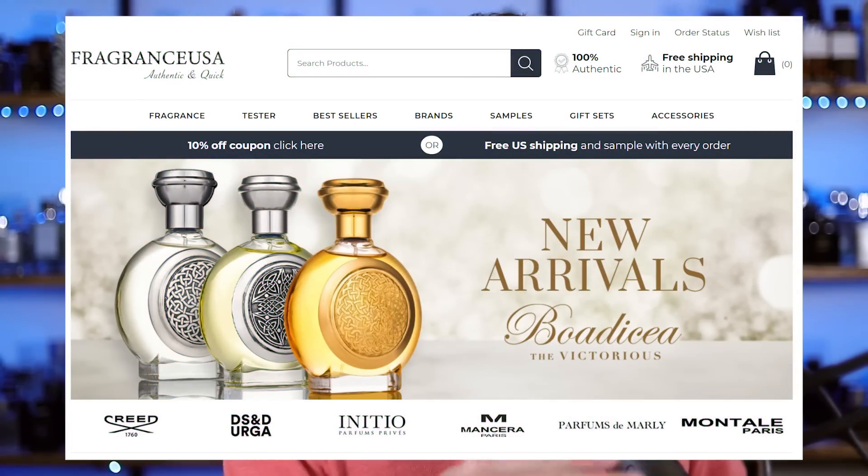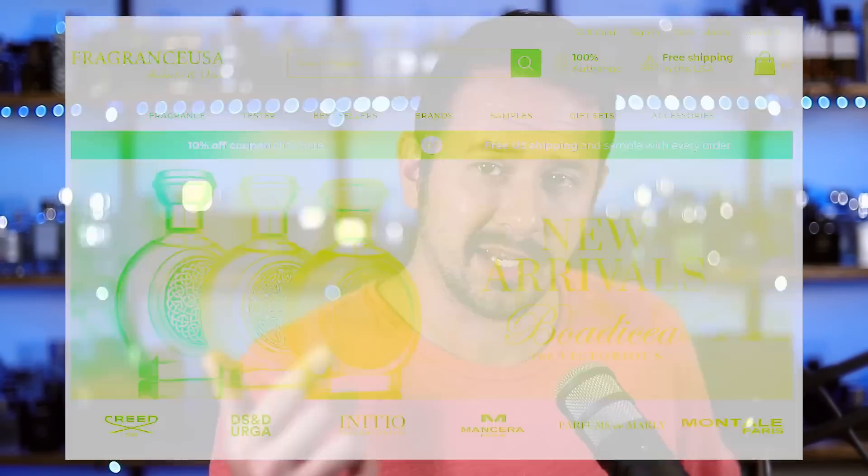Today's video is sponsored by FragranceUSA.com. I have a link in the description to their website. They're a great discounter of niche and designer fragrances. If you use the code PDM25, you'll save yourself 25% off any Parfums de Marly fragrance on the website. So if you're wanting to pick up any Parfums de Marly, whether it's one I talk about in this video or a different one, go ahead and check the website out. FragranceUSA.com, PDM25 — save yourself a little money.